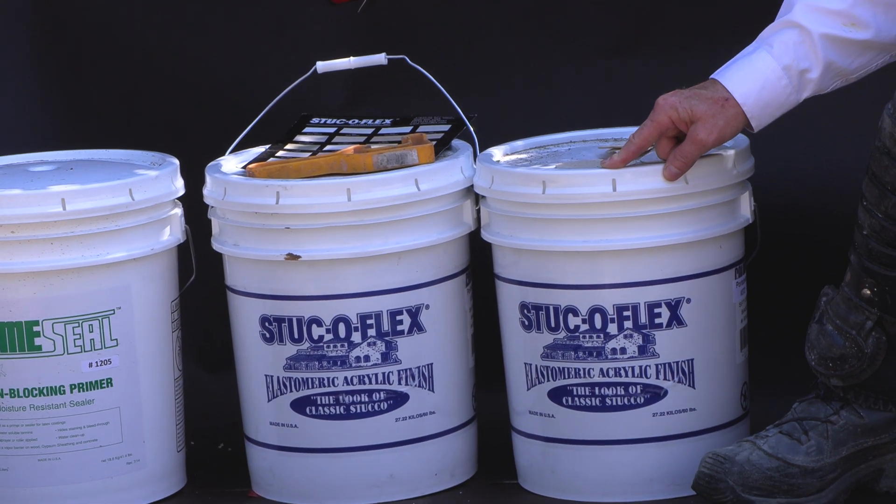I wanted to point out another thing — this Stuccoflex, I've used it 10 years ago on the fish pond, but I've used it a lot of other places too. They even make a paint called Renew. Usually this is for high rises or custom homes. We're just doing a wall here, but he doesn't want it to crack, so I called my buddy Dan, said send me over some Stuccoflex, I gave him the color — no problem, I had all this stuff within a week.